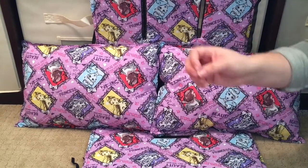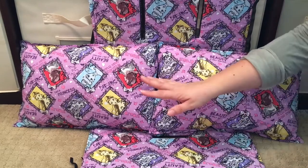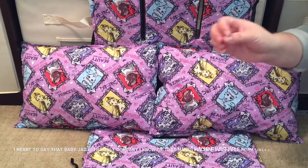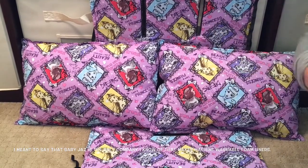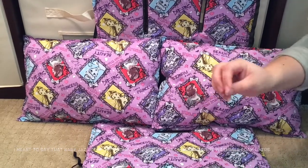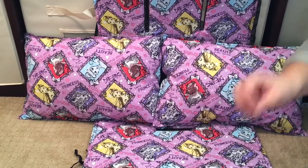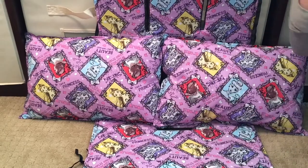Another great thing about her liners is that they're machine washable — the pillows and the liners, regardless of which version you get. Tara, who owns Baby Jazz, is the only person I know of who makes completely washable liners. It doesn't matter what material you pick, they are all machine washable, which is fantastic.